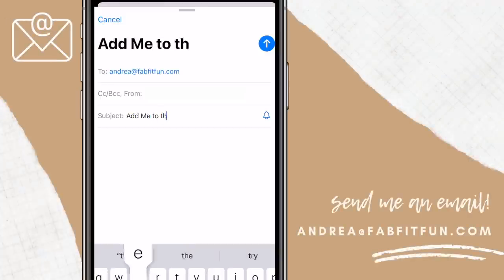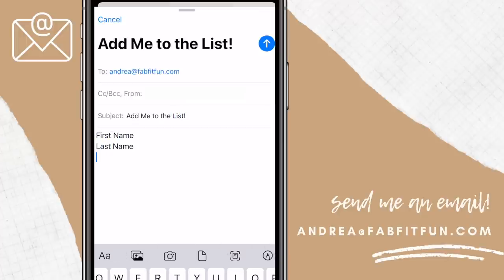I mentioned in Tuesday's video that to get an invitation to shop the sale, all you had to do is send me an email. I've already started sending out invitations and I do have some left — it's not a ton because we have a limited number. So if you guys are still interested in getting one, all you have to do is send me an email at andrea@fabfitfun.com. Just make sure to include your first name, your last name, and your email address, and we'll get one to you.